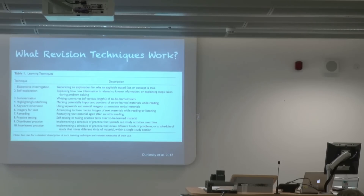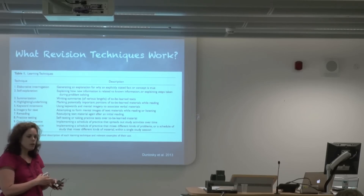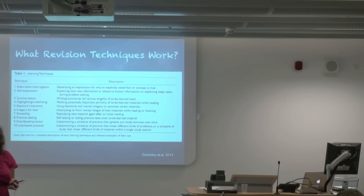A team of cognitive scientists recently, very recently — in January of this year — published a very long article looking at what they called learning techniques, or revision techniques as you're used to. They looked at which ones seem to work across the board in terms of: do they work when studied in a psychology lab? Do they work in different kinds of educational contexts? Do they work for different kinds of subject areas — something that might work in English but not in history or biology? So they were trying to find which revision techniques are actually most effective across the board. They looked at 10 different ones.